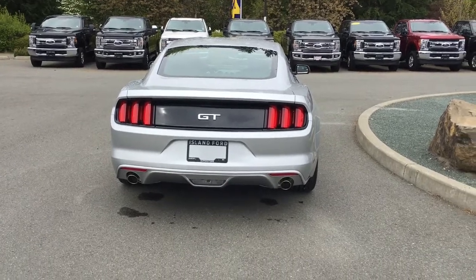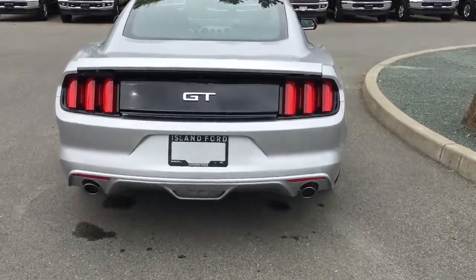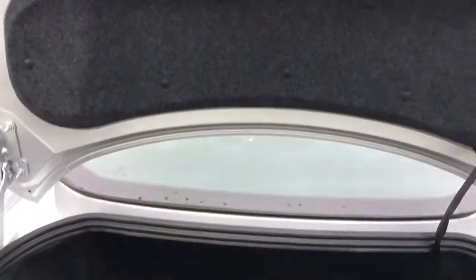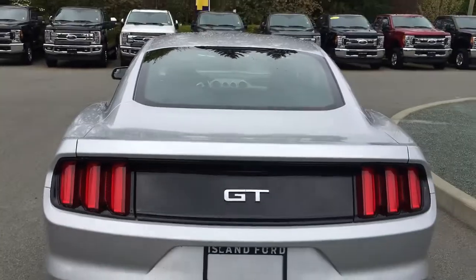To release the trunk you can do so from inside the vehicle or double-click your fob. It releases to make it easier to get in — simply lift up from the bottom. Inside it's nicely carpeted and quite roomy. When you're done, pull it down and it's securely closed.